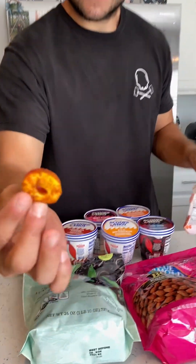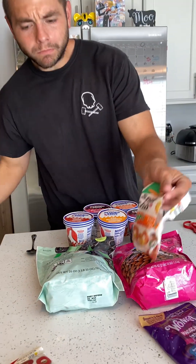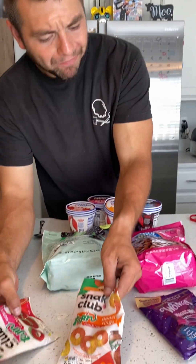Here's the Peach Ring one. It looks like the same with the same little seasoning. I am not a fan.